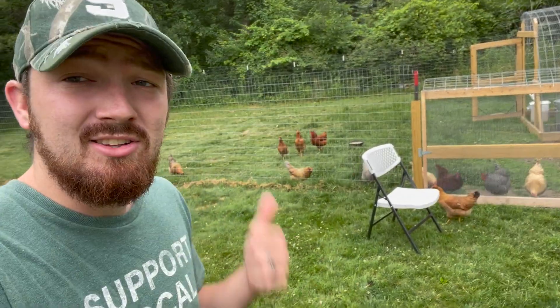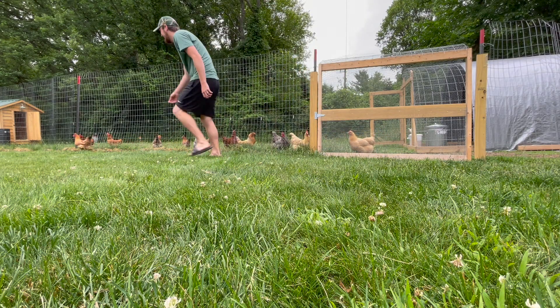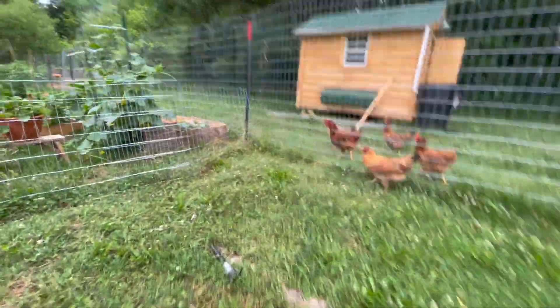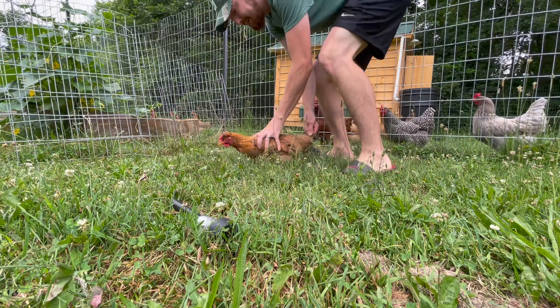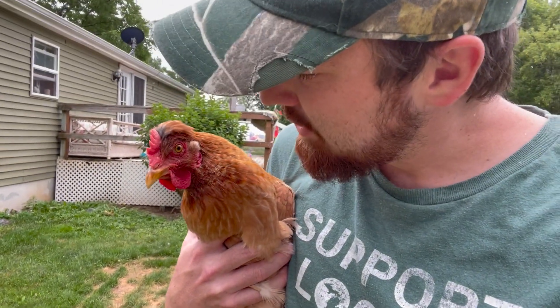Morning. We have a good day going on today, but it's starting off with a chicken escaping. So let's get her on the other side. Come on, you don't got to escape. You're okay.